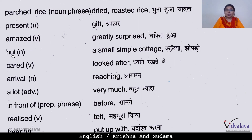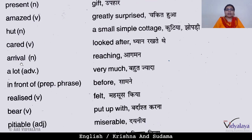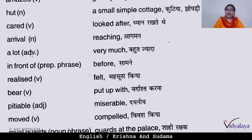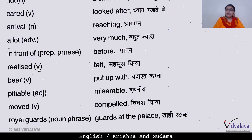'Hut' is a noun meaning a small simple cottage — kutia. 'Arrival' is a noun meaning reaching a place. 'Lot' is an adverb meaning very much. 'In front of' is a prepositional phrase meaning before or in front of — for example, in front of our house. 'Felt' means experienced. 'Bear' means to put up with.